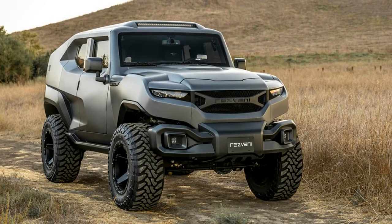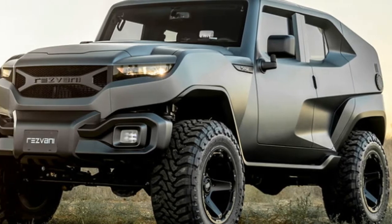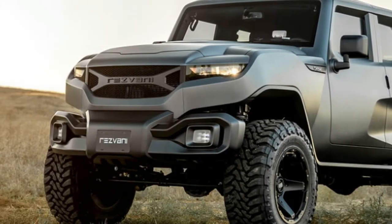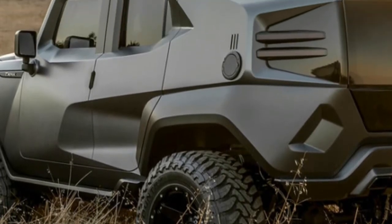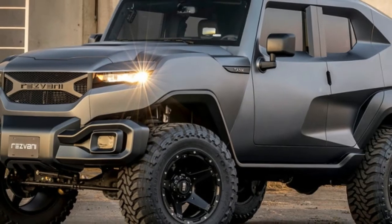The Tank V6. As we mentioned a few weeks ago when we wrote about the Tank, it's basically a Jeep Wrangler that's had a ton — or two — of work done, including the addition of a 6.4-liter V8.